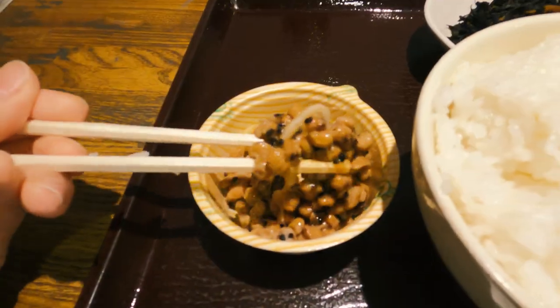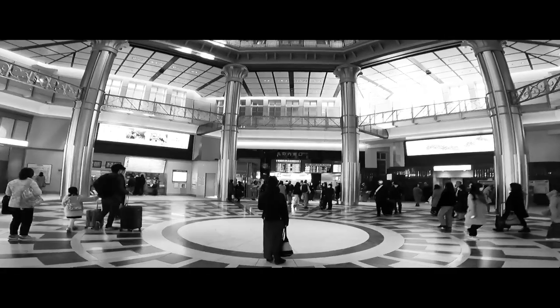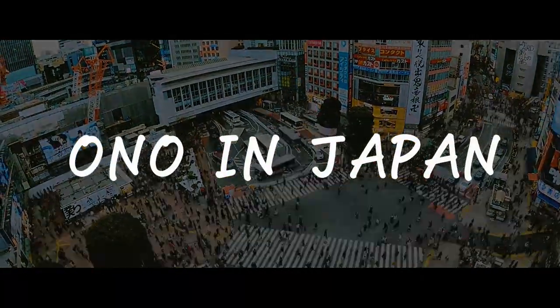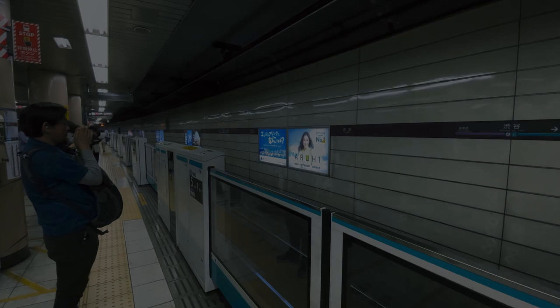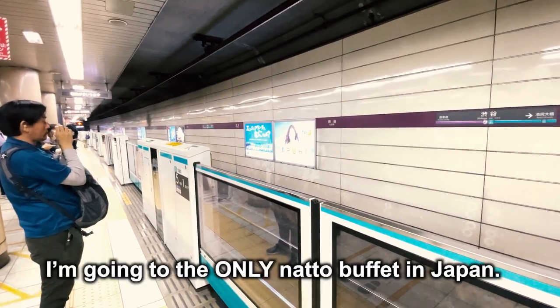Natto buffet in Japan is very crazy. Konnichiwa, I'm Ono. Today I'm going to the only natto buffet in Japan.